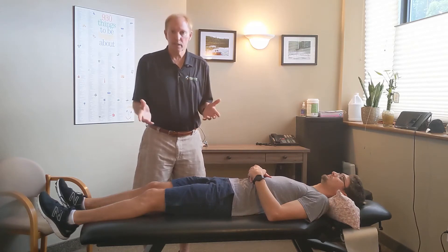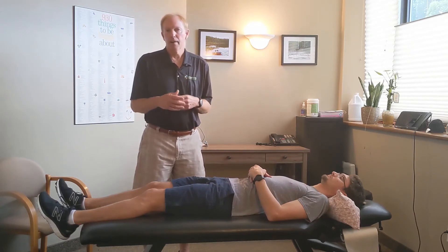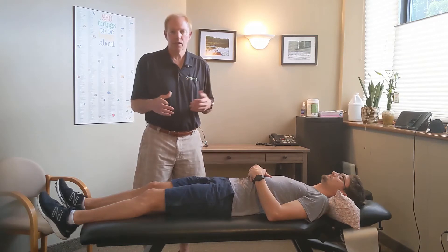Chiropractors are very good at helping you deal with this through manipulation and other techniques to realign the body, but exercises are also a very important part of fixing your lower cross syndrome. I'm going to show you a couple of exercises and some stretches that you can do.